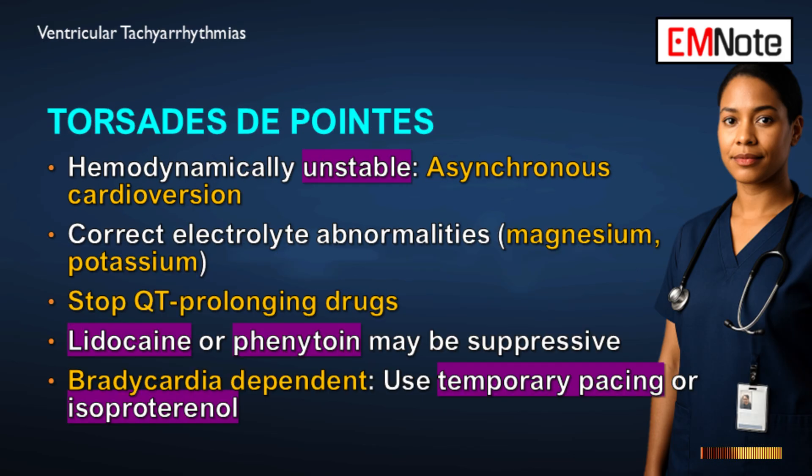For torsades de pointes leading to hemodynamic collapse, the electrical intervention is immediate asynchronous cardioversion, same as any pulseless ventricular tachycardia. But electricity alone is not enough. You must immediately correct underlying electrolyte problems: intravenous magnesium sulfate and potassium replacement. Stop all medications known to prolong the QT interval. Because torsades is often dependent on a slow heart rate, temporary overdrive pacing or an isoproterenol infusion may be needed to increase the heart rate and prevent recurrence.